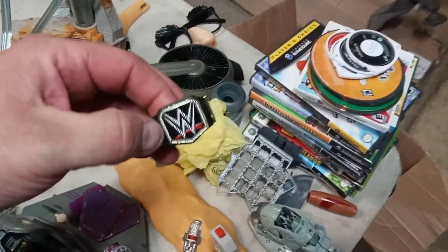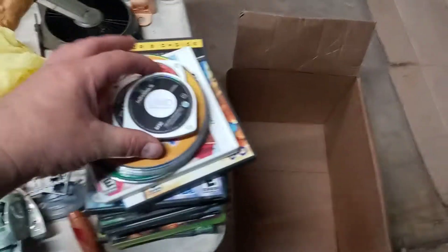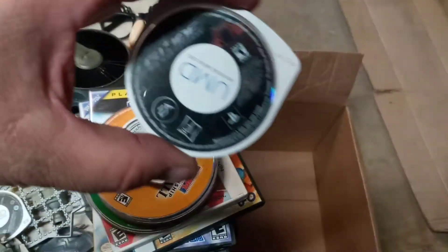There's a World Heavyweight Champion belt. In that pile also I got some video games — National Treasure 2, that's actually a movie. G.I. Joe: Rise of the Cobra movie.